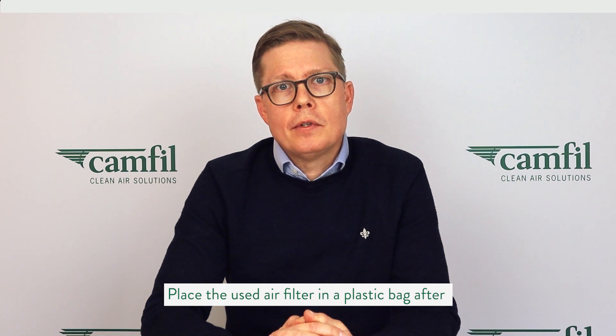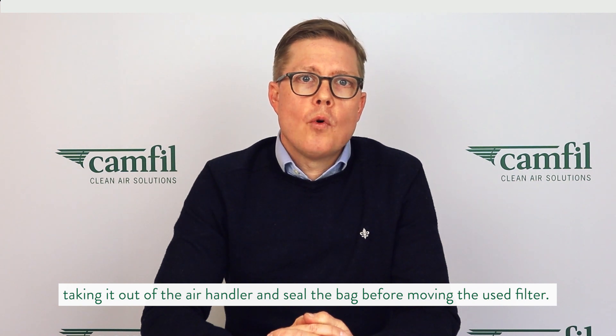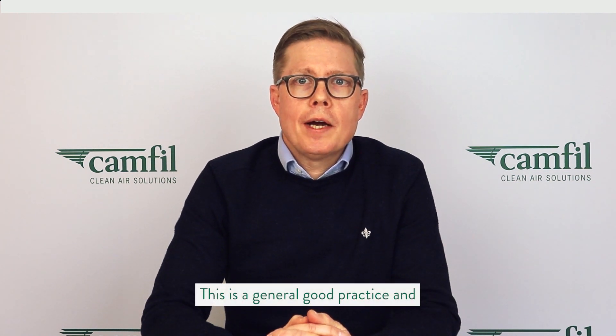Place the used air filter in a plastic bag after taking it out of the air handler. Seal the bag before moving the used air filter. This is general good practice and should be enough for general air handling units.